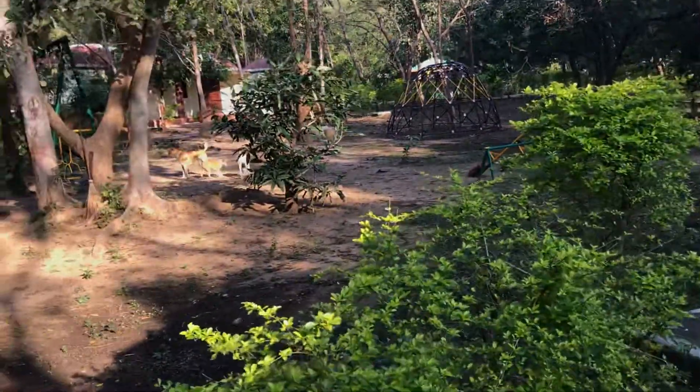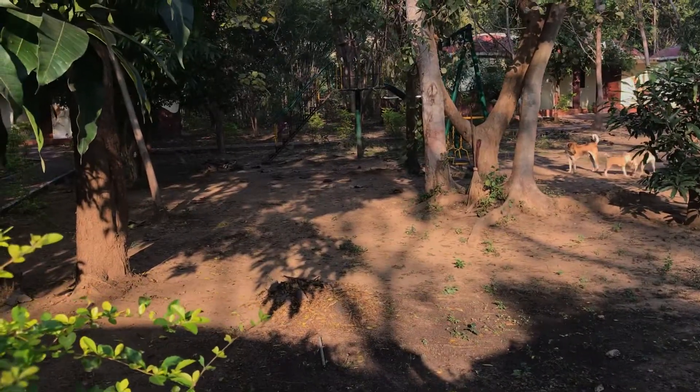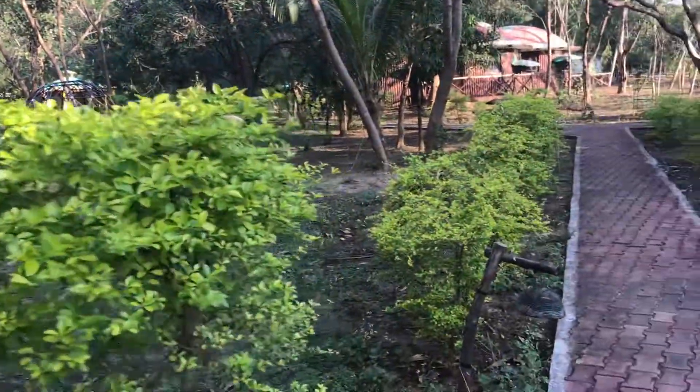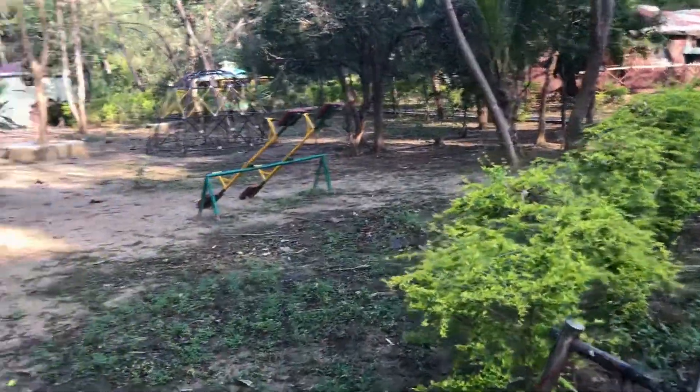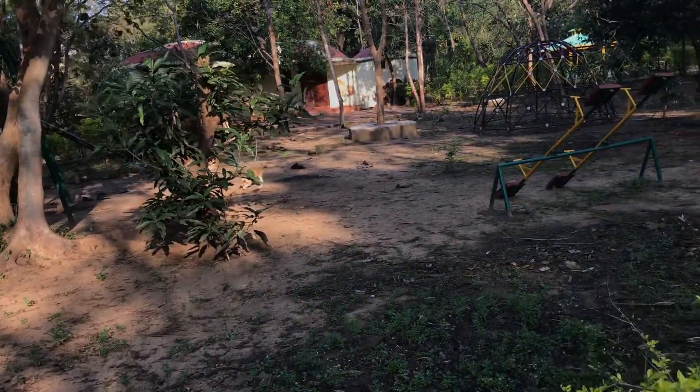Here it has a playing area for small kids — slides, swings, and a seesaw. We have not used it, but people coming with small kids can have a nice time over here.